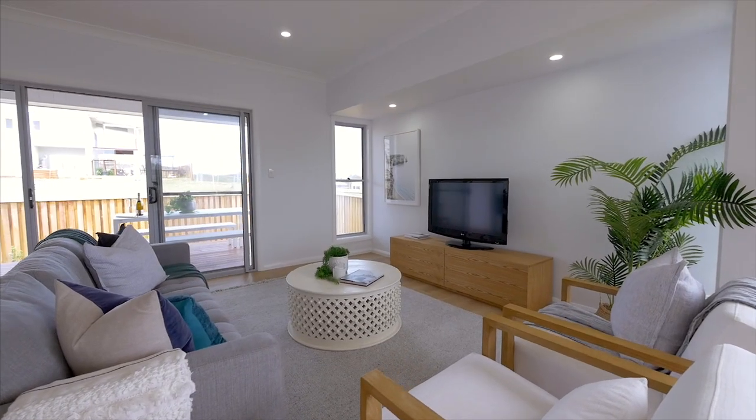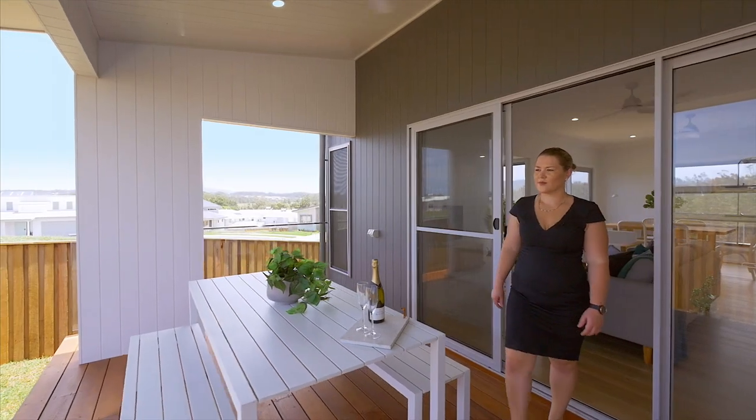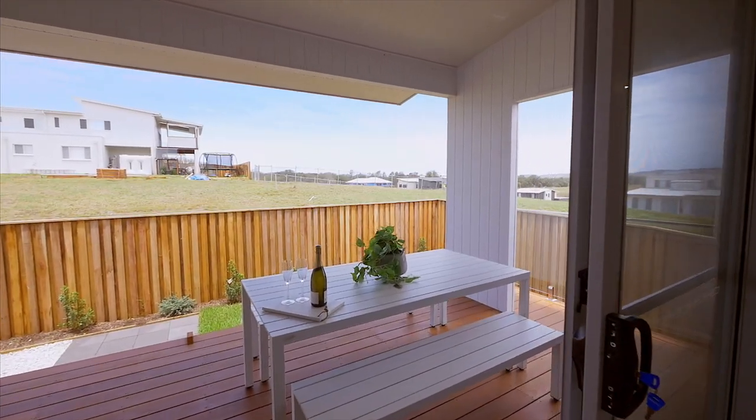Open plan and relaxed living spaces lead to an east-facing elevated timber deck — the perfect setting for summertime afternoon entertaining.